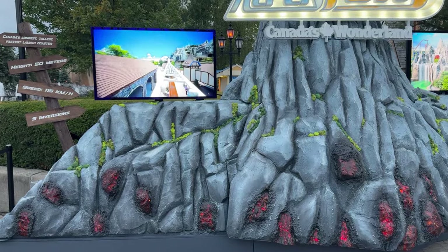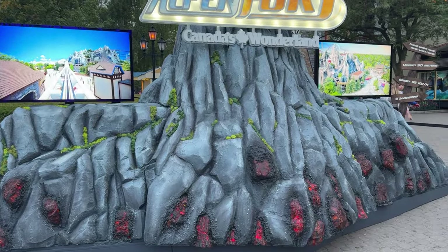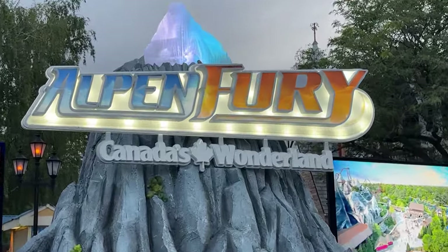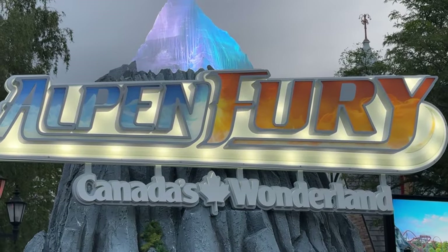I have a really quick construction update for you guys today — very little work but we'll go over it. Todd Gale on YouTube has allowed me to use some of the footage he got to film on the announcement day.